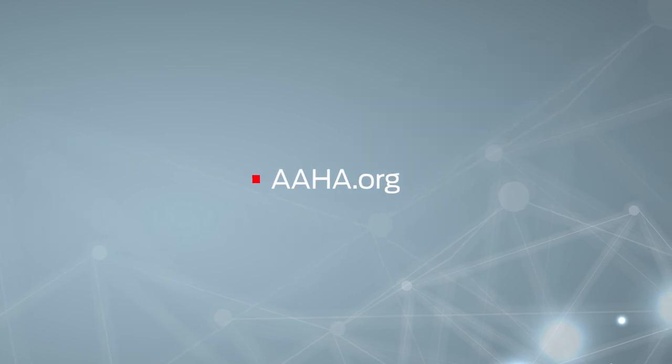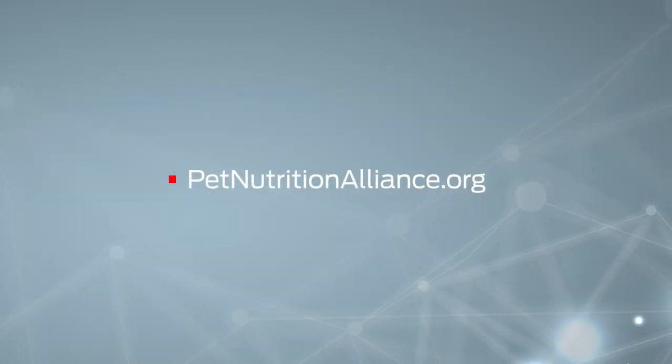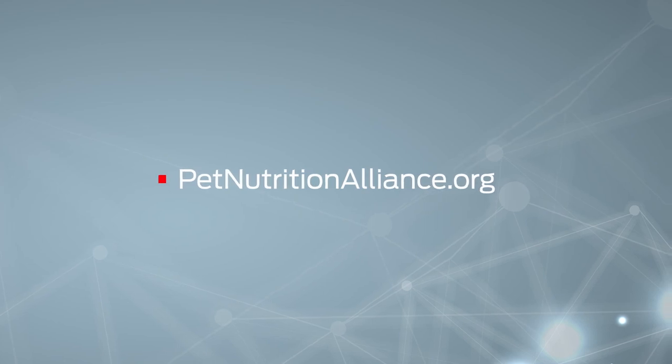Another resource is AAHA.org, the website of the American Animal Hospital Association. AAHA helped create nutrition assessment guidelines and regularly features pet nutrition information. PetNutritionAlliance.org is a non-branded resource that offers nutrition tools for healthcare teams. In full disclosure, I have served on the board of this group.